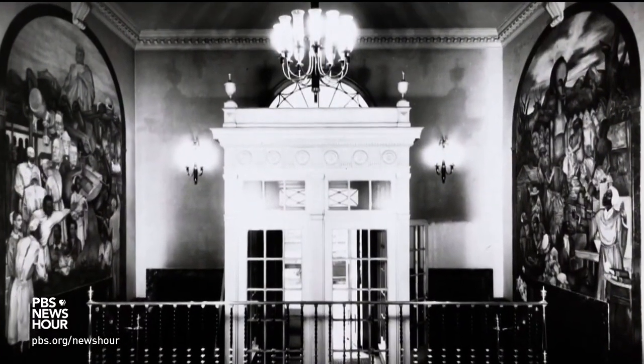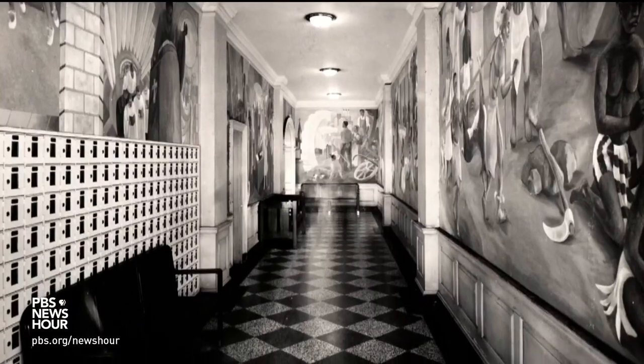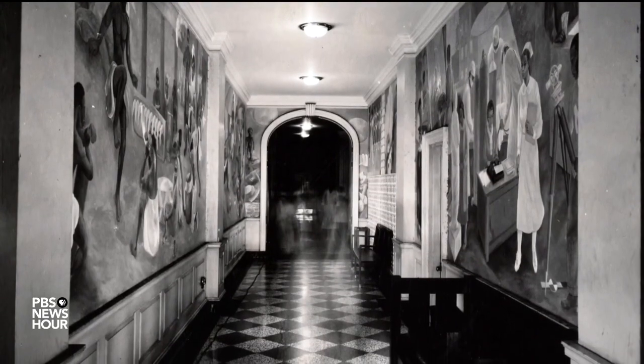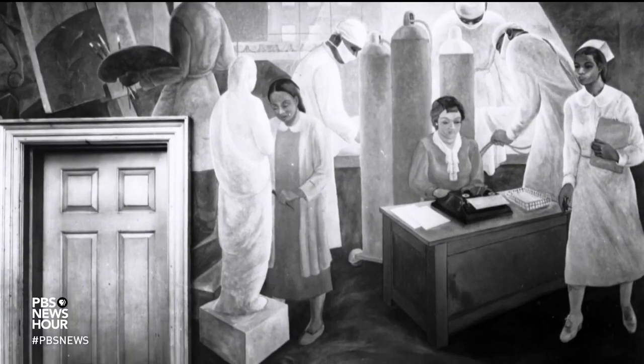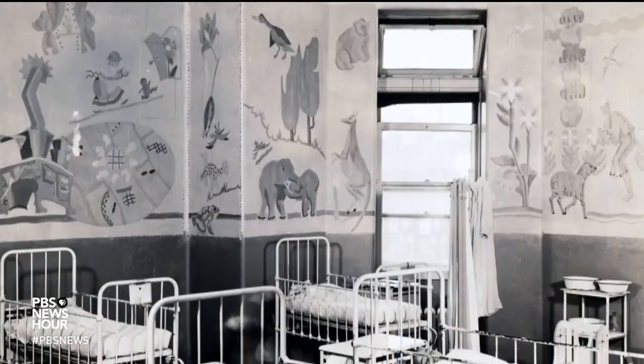That idea could be translated into a hospital context — the idea that modern medicine was something that would prevent and help cure diseases. In that era, many patients and staff even lived in the hospitals for long periods of time, and the murals were often immersive, taking up whole walls and spaces, especially to cheer up children in long-term care.